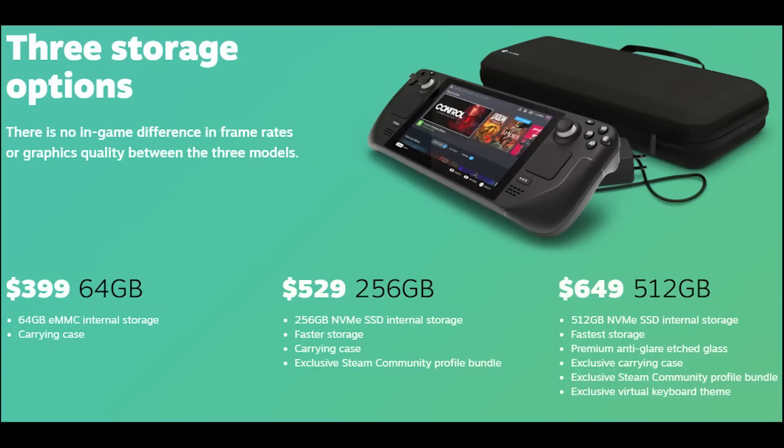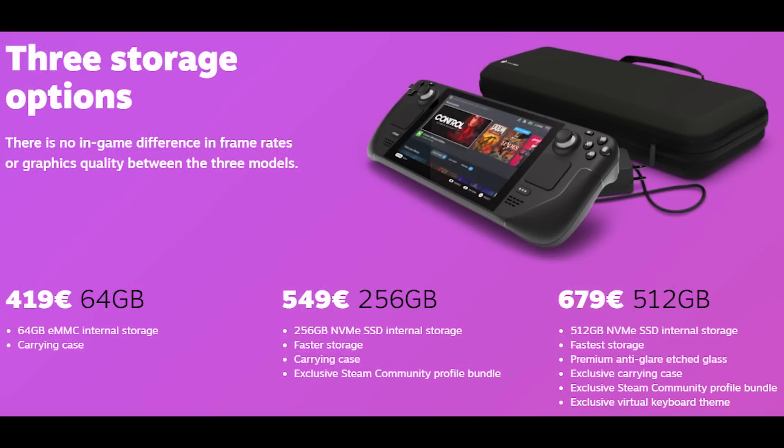Let's quickly talk about pricing. There are three models. The first comes with 64 gigabytes of eMMC memory. Then there are two versions with more internal storage — one with 256 and one with 512 gigabytes — both using NVMe SSD for much faster storage access. The cheapest is $399, which is about 419 euros. The 256 gigabyte version is $529, and the 512 gigabyte version is $649. In Europe, that's 549 euros and 679 euros respectively.